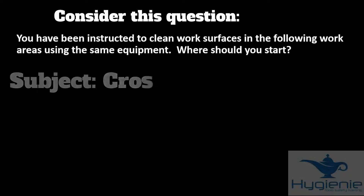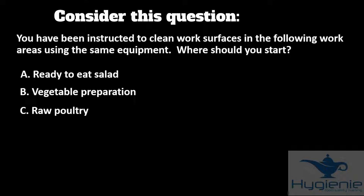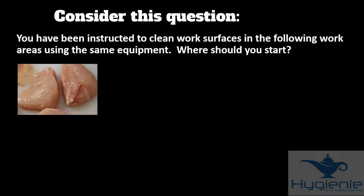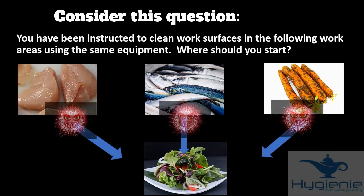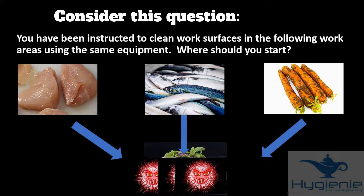The options are: A — ready to eat salad, B — vegetable preparation, C — raw poultry, or D — raw fish. When you take the exam there's nothing to stop you making notes on the question paper, so let's draw some options. If we start with raw poultry, raw fish, or dirty vegetables and then clean the salad area, bacteria will be spread from the source to the ready-to-eat food.